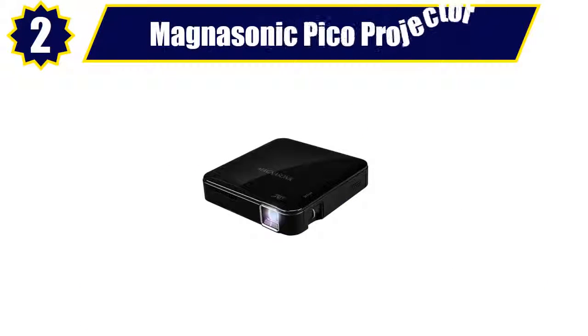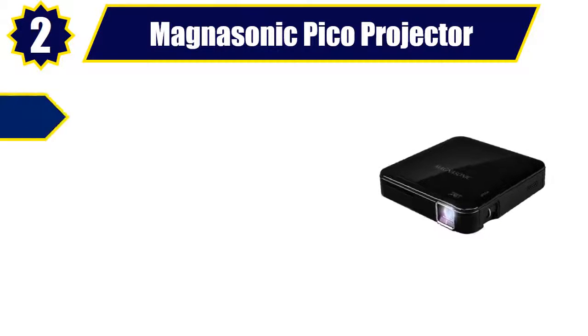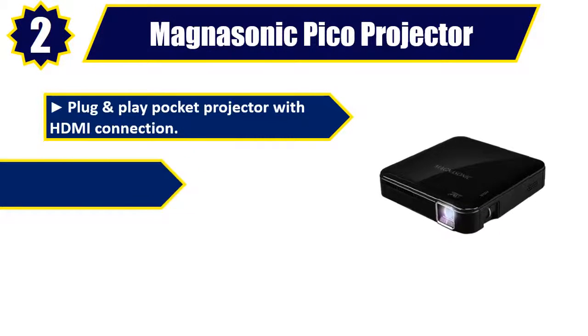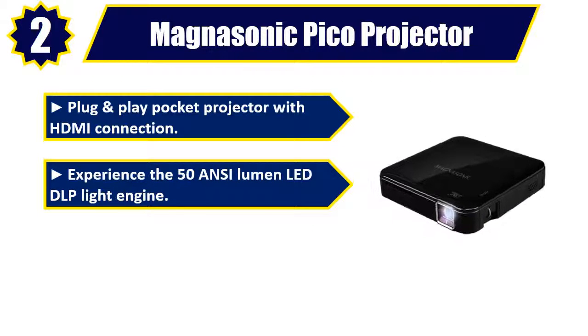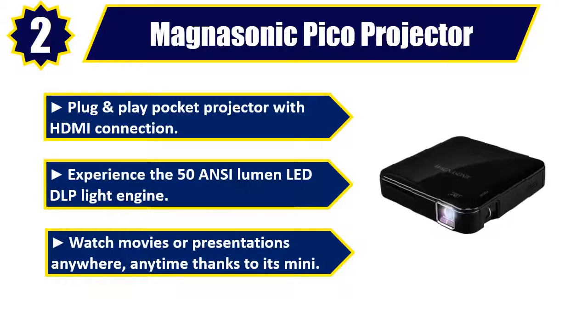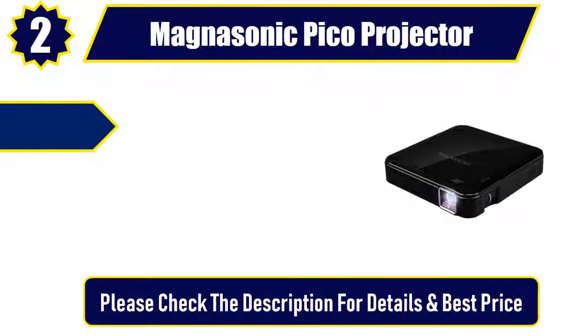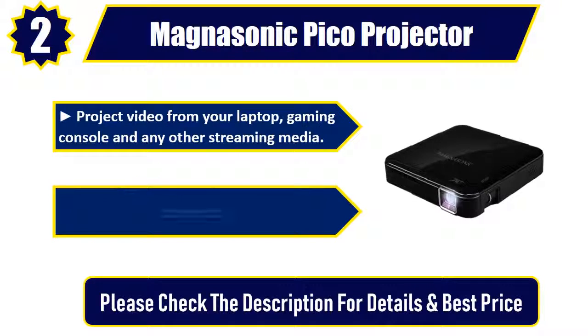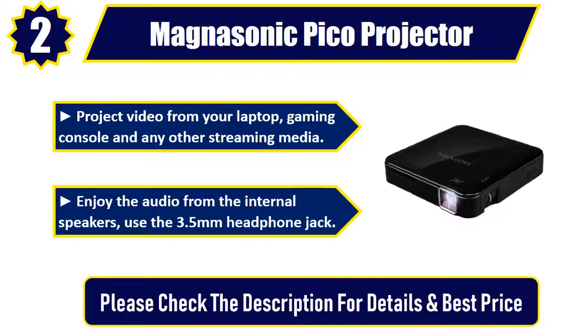Number 2. Magnasonic Pico Projector — Plug-and-play Pocket Projector with HDMI connection. Experience the 50 ANSI Lumen LED DLP Light Engine. Watch movies or presentations anywhere, anytime thanks to its mini size. Project video from your laptop, gaming console, and any other streaming media. Enjoy audio from the internal speakers or use the 3.5mm headphone jack. Please check the description for details and best price.